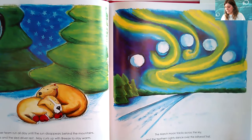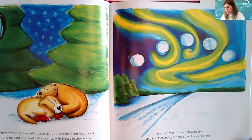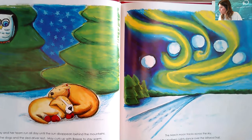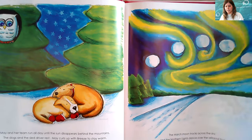May and her team run all day until the sun disappears behind the mountains. The dogs and the sled driver rest. May curls up with Breeze to stay warm. Ukbik, the big snowy owl, watches over them. The March moon tracks across the sky and the northern lights dance over the Iditarod Trail.